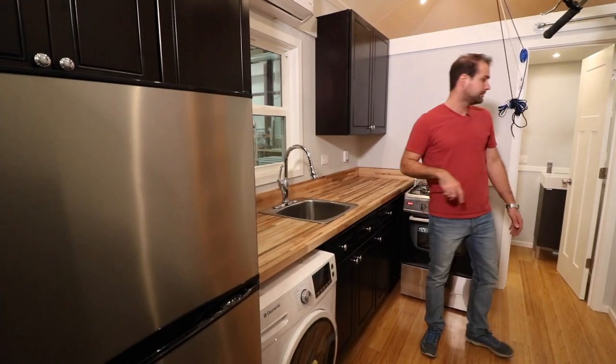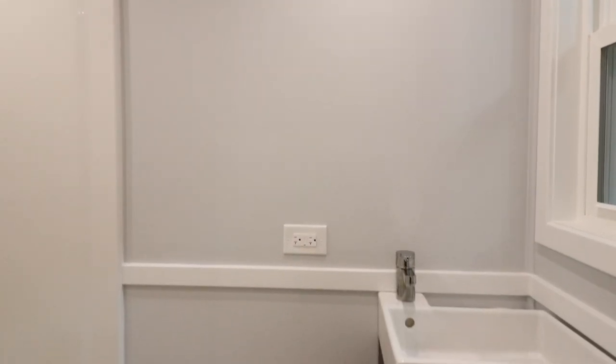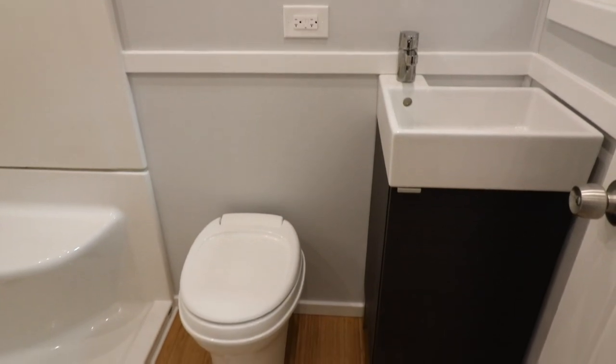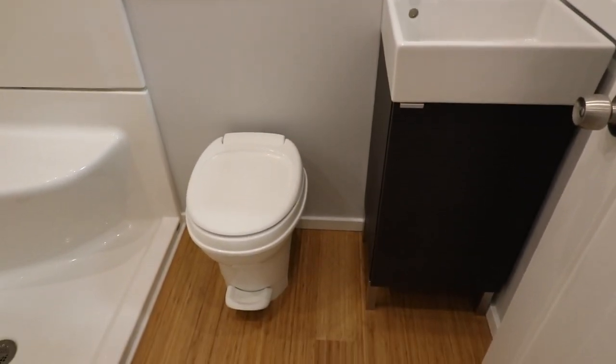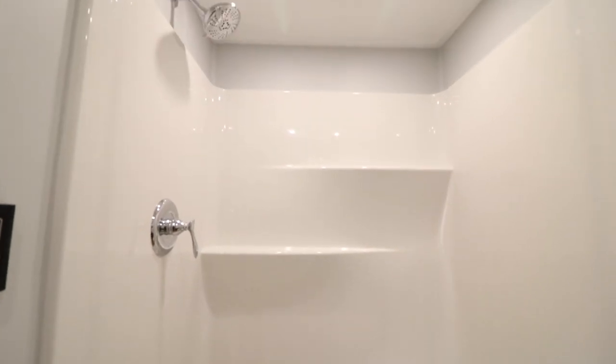As we head into the bathroom, you'll find that we have a really nice sleek modern vanity, a standard RV toilet with holding tanks, and our signature four-foot shower.